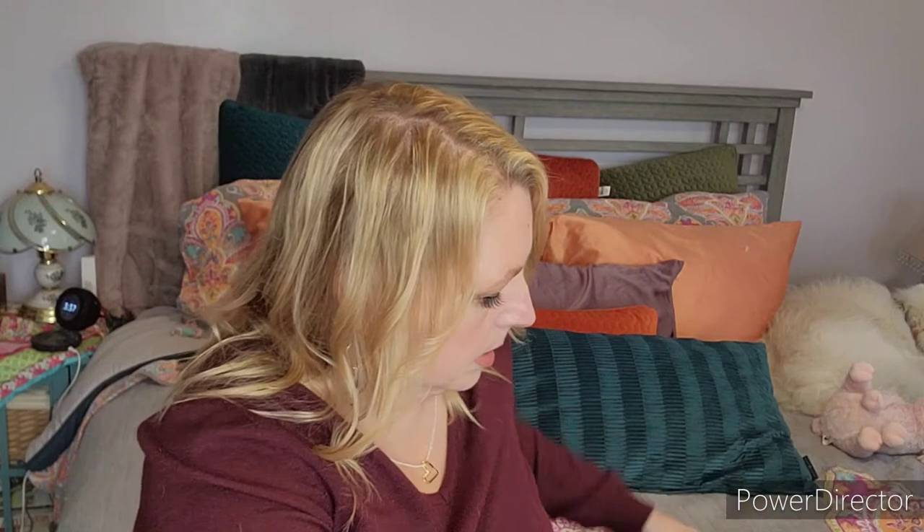Today I have my Beachley box. This is a quarterly beach and style, beach-inspired lifestyle subscription box. Bandit's very eager to get into it — he's chewing on the edge of it. Typically there are no choice items with this, but there is usually a clothing item, a beach-inspired clothing item. Let's check it out.